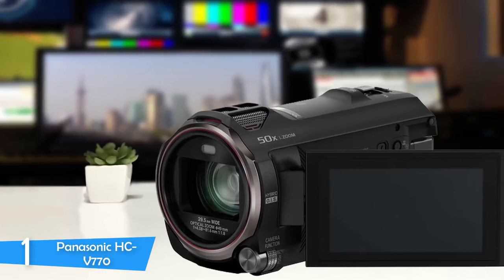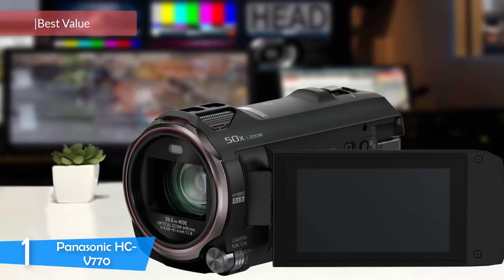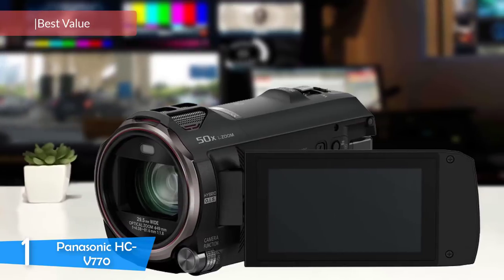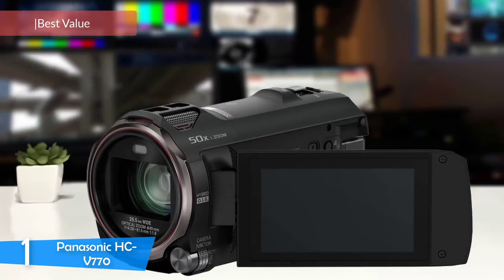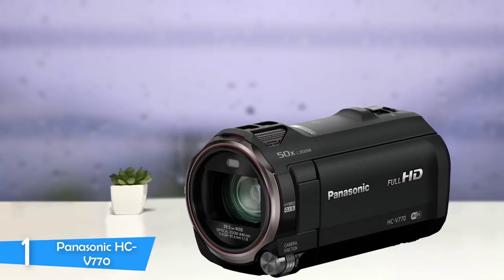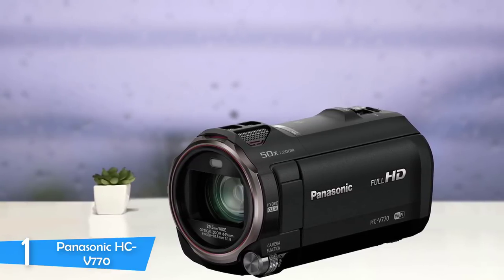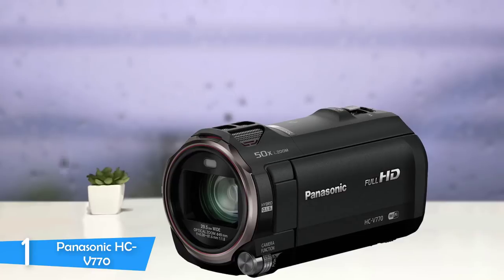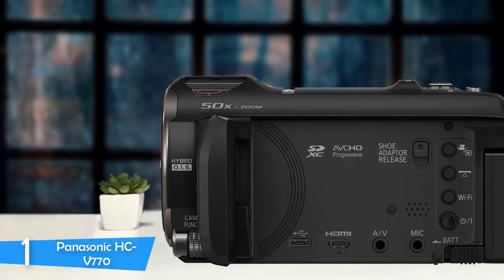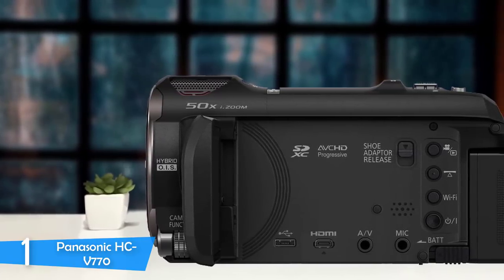Number 1: Panasonic HC-V770. The Panasonic HC-V770 is an HD-only camcorder that shines with its ease of use and clear, accurate video quality. It is a versatile little machine that can shoot various scenes and ambiences. Unlike your smartphone, camcorders are built for one thing only — shooting quality content. If you don't need 4K shooting, the Panasonic HC-V770 provides amazing quality in HD and excellent value for the features it provides — a must-buy.